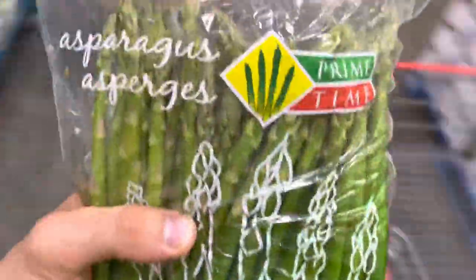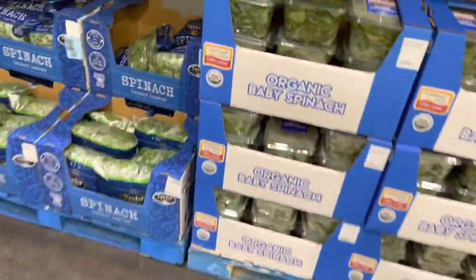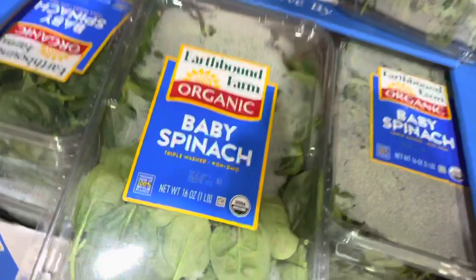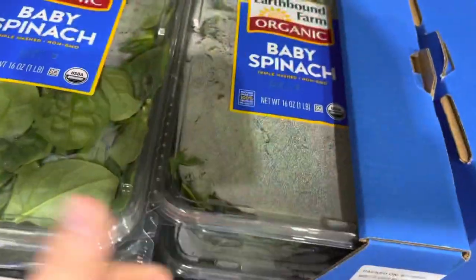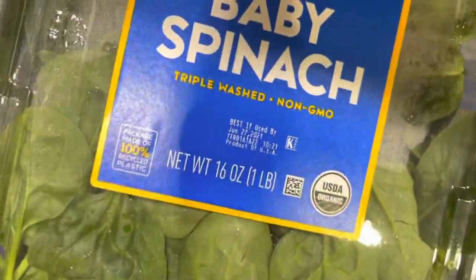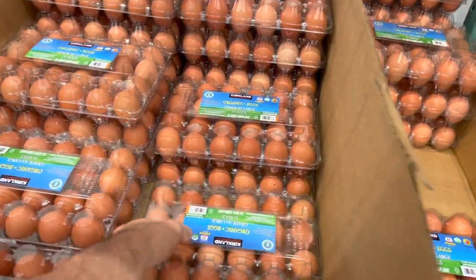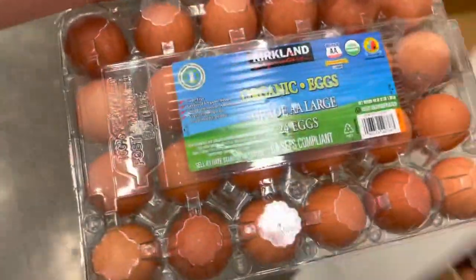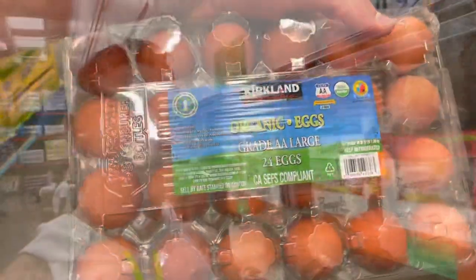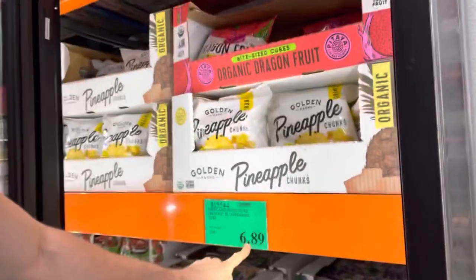Now we're in the produce aisle — got asparagus and organic baby spinach. Those are my two favorite vegetables. Not mandatory — you can pick whatever vegetables you want — but they're my staples. Expiration looks good at June 27th. Next, grabbing eggs — I like having two dozen at a time so I don't have to worry about getting eggs more than once a week.